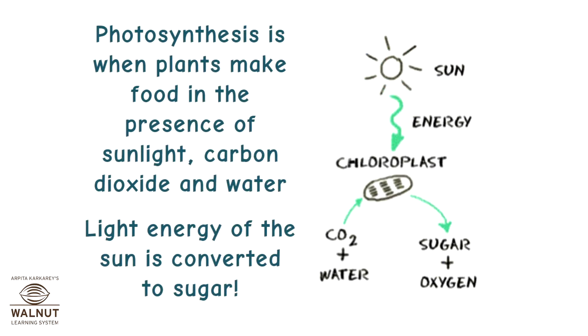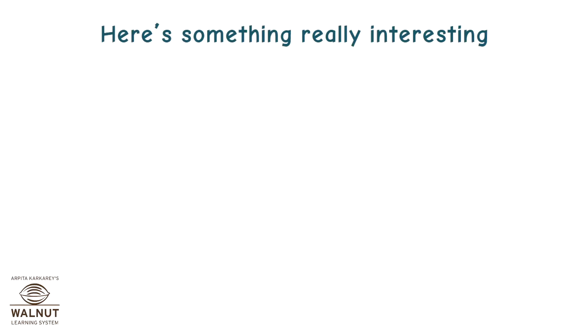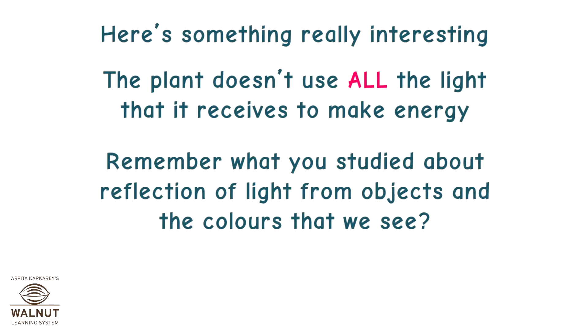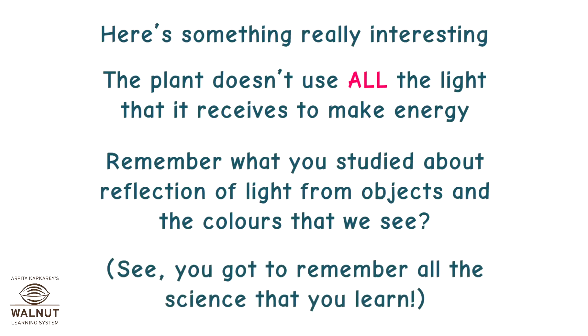Photosynthesis is when plants make food in the presence of sunlight, carbon dioxide, and water. Light energy of the sun is converted to sugar. The plant doesn't use all the light that it receives to make energy. Remember what you studied about reflection of light from objects and the colors that we see? You've got to remember all the science that you learn!